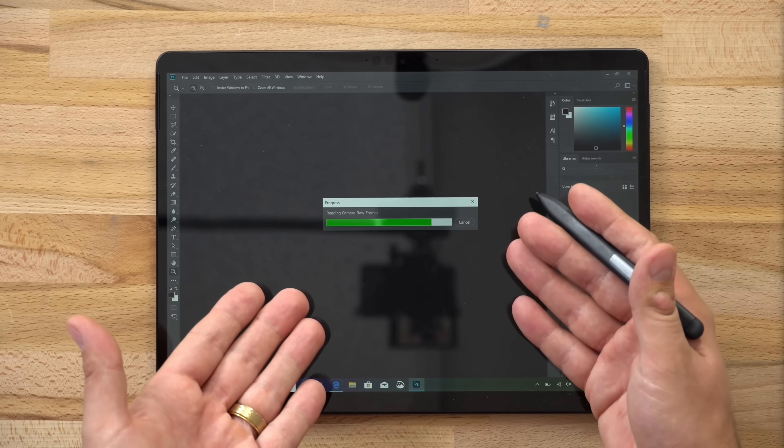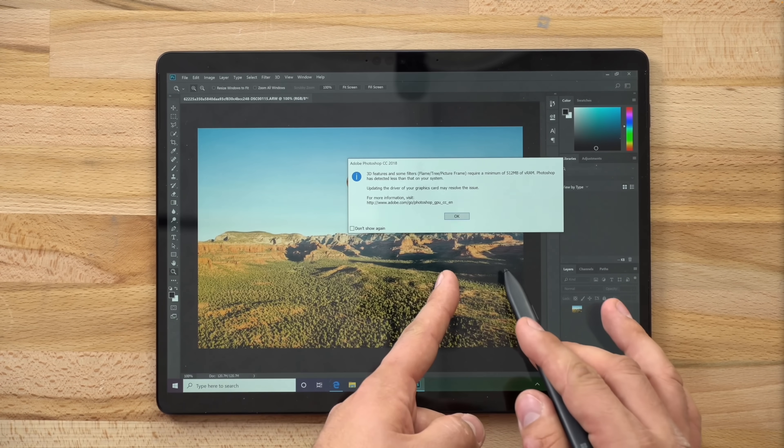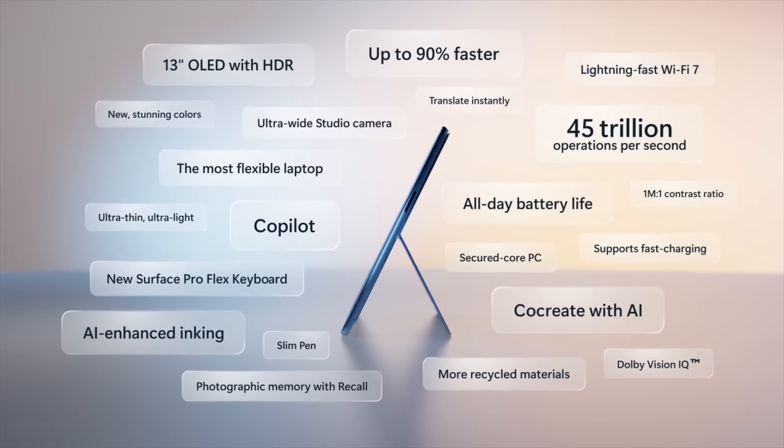In the past, Windows ran terribly with Qualcomm chips because Microsoft wasn't taking it seriously. Benchmarks could be okay, but real-world performance was horrendous — even though you could use all your apps, it just wouldn't work great, and some apps actually wouldn't work at all. That was a few years ago. Now Microsoft is taking it seriously, there's a lot of promise, it should work great — they're not even putting Intel chips in these new devices. So it should be completely usable, and just having the ability to run anything on here is a huge win for Microsoft.